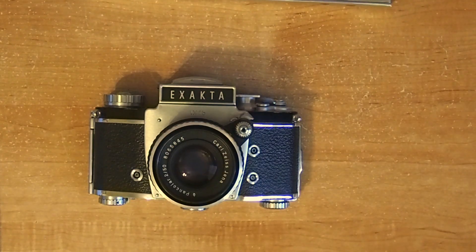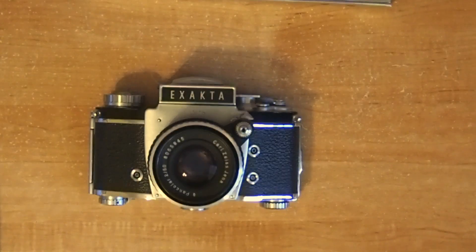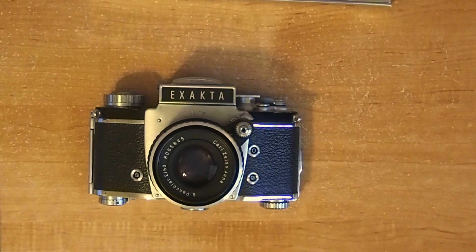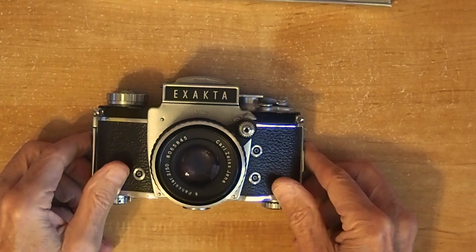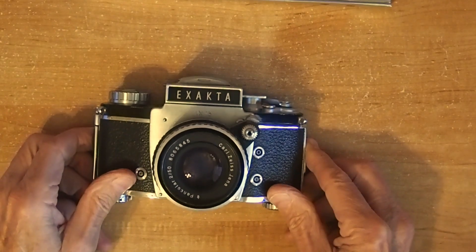Hi guys. Today the camera we're looking at is the Exacta BX2B. Some early models were spelled EXACTA instead of EXAKTA.